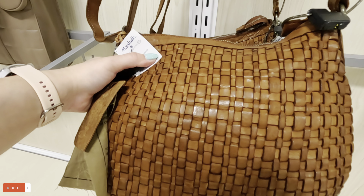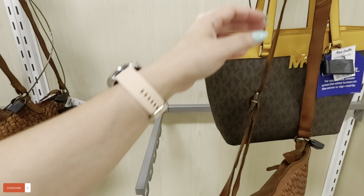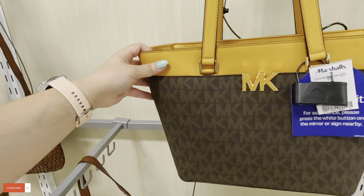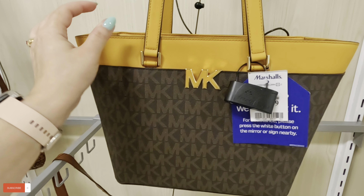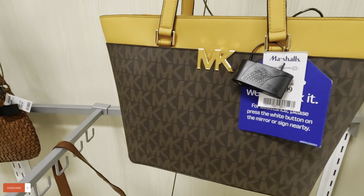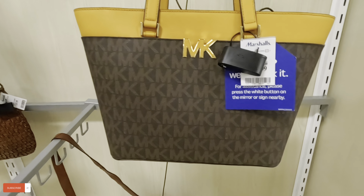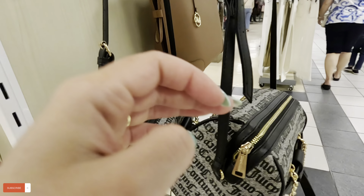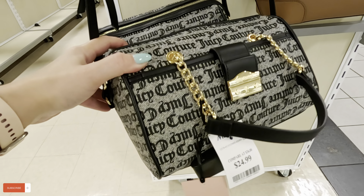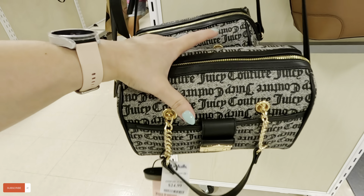$60 for this one. Look at a Michael Kors back here — $129.99 for this — brown and mustard yellow Michael Kors. I've never seen that before. Look at this Juicy Couture — this little Juicy Couture one — $20.99 in black and gray color. Never seen that before.